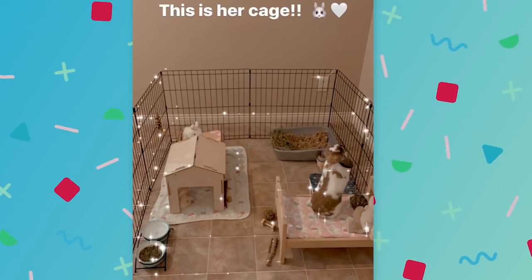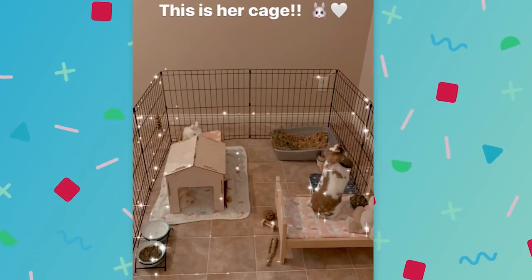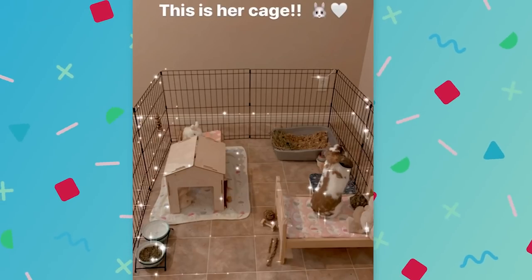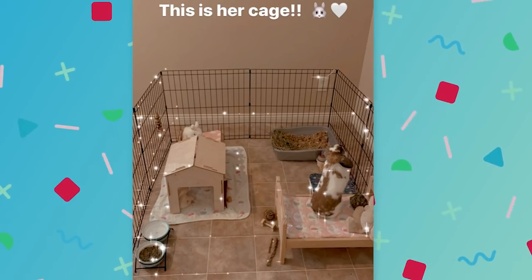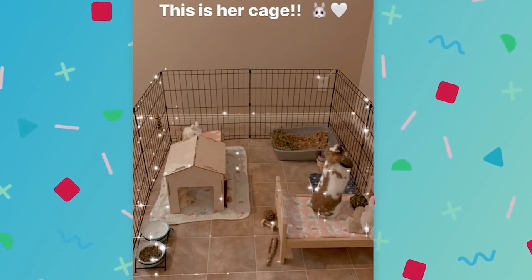Her pen is super cute. She said it has a filter on it because she took it from her Instagram. The bunny is really young so I don't know how she is with litter training or chewing on things — baby bunnies can be really destructive. If she's not destructive, I would recommend adding more flooring to the pen because it looks like it's tile or linoleum flooring, which can be hard on a rabbit's hocks. I would add foam mats with fleece over the top or something.